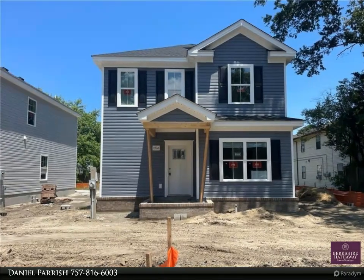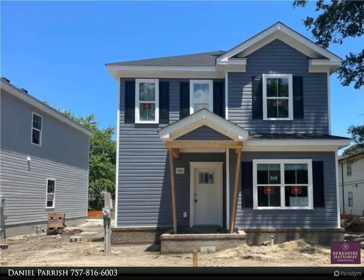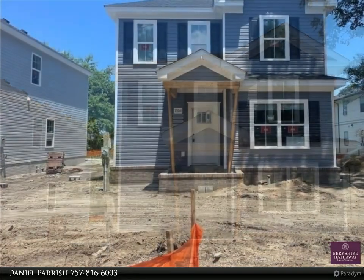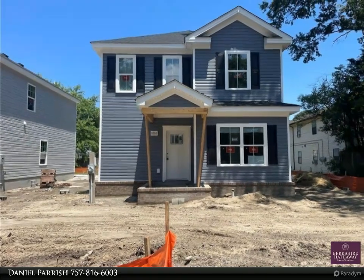This Berkshire Hathaway Home Services RW Town Realty property video is presented by Daniel Parrish. This is an amazing opportunity to own a new home — the Chestnut model, featuring an open floor plan with lots of space and natural light.